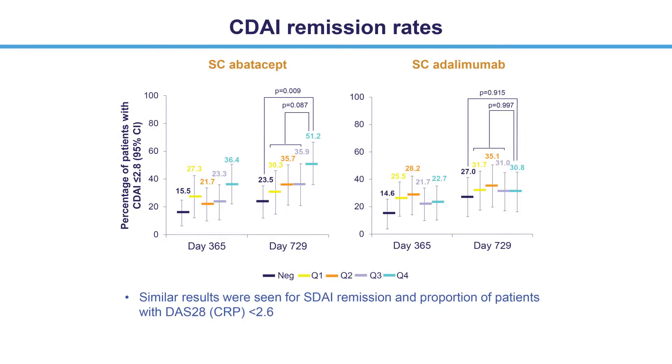Similarly, in both treatment groups, the percentage of patients achieving remission — CDAI remission, SDAI remission, or a DAS28 less than 2.6 — was higher in the CCP2 positive than the CCP2 negative groups. With respect to anti-CCP2 concentration, a higher percentage of patients in quartile 4 achieved remission with abatacept compared with those in the lower quartiles. Remission rates with adalimumab were consistent across quartiles. Overall, remissions tended to be higher at year 2 than year 1, regardless of treatment and CCP2 status or concentration. At year 2, remission rates were highest in the abatacept quartile 4 group.